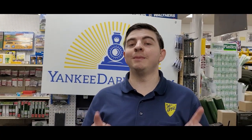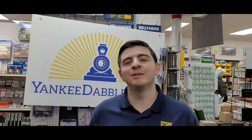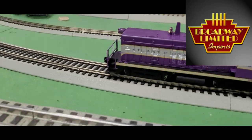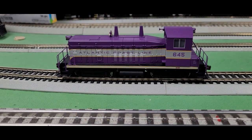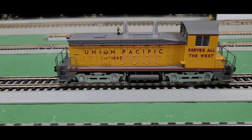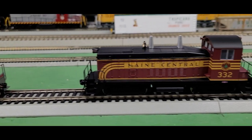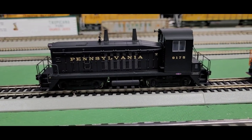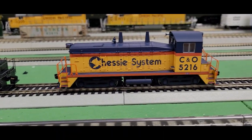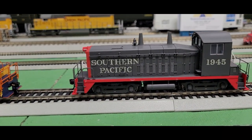Time for some more diesels — the HO guys, don't feel left out, because I have some SW7 switchers from Broadway Limited to check out. I have here one of the most beautiful diesel locomotives ever designed, the Atlantic Coast Line, and one of my favorite paint schemes, Union Pacific. I also have the Maine Central, the Pennsylvania Railroad, the Chessie System, and finally the Southern Pacific.